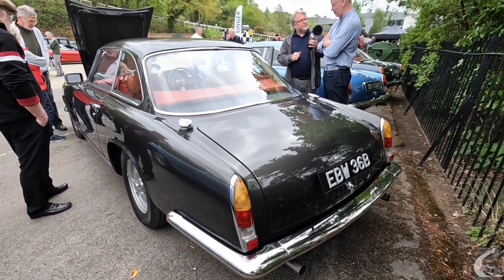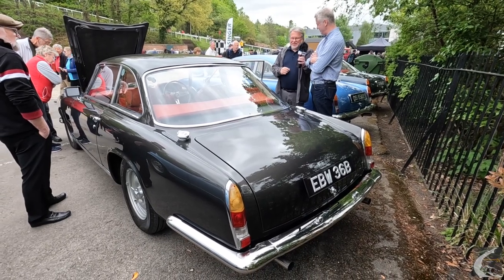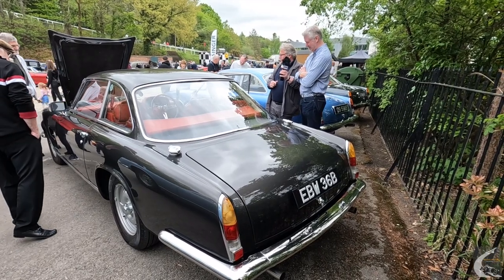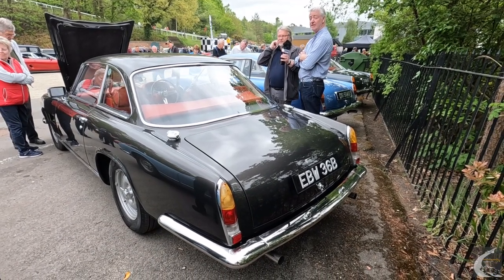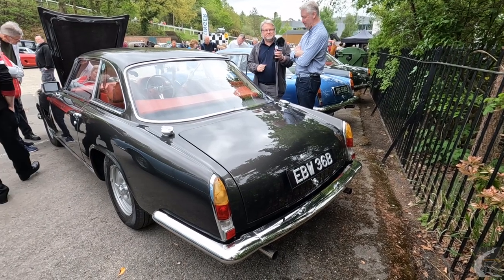When I was at school I had a Gordon Keeble on my dorm wall, so I had to have one eventually. That was your inspiration! It was — that or a Lamborghini, and those are a little bit pricey. It's nice to see so many of them here today — a remarkable turnout. Thank you for showing us around your car. You're welcome, nice to meet you.